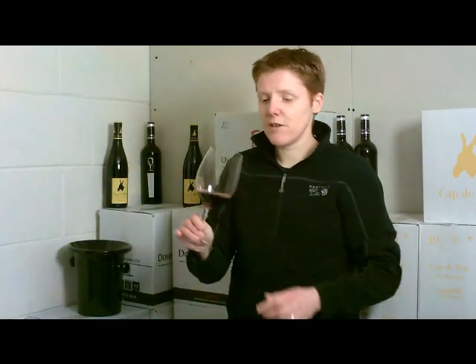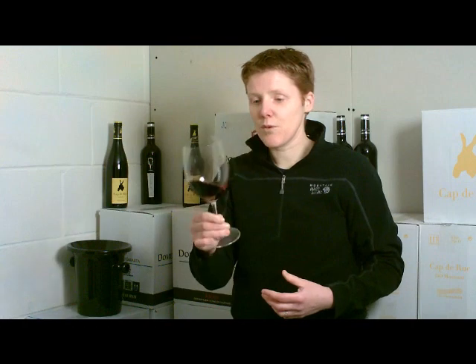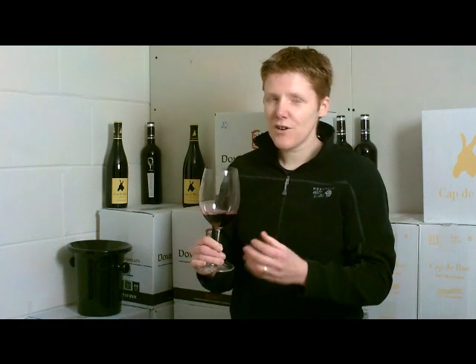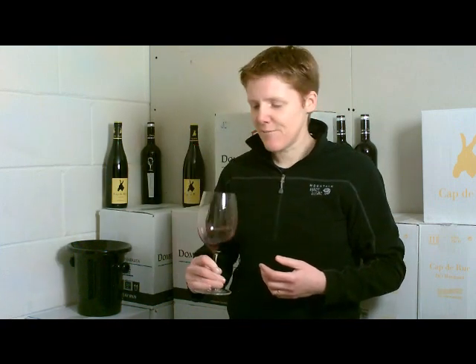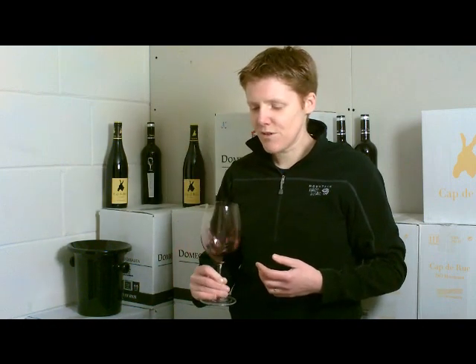If we look at the colour, another thing we're looking for in a young wine is a really vibrant colour, a nice purple. This indicates that the fruit is good and fresh. If you see that the wine is slightly darker or not looking as bright as it should, it's probably past its best or it's been stored badly. The second thing to expect from young wines is a really nice aroma. Immediately, this one gives off the beautiful — here we've got red cherries and raspberries and strawberries.